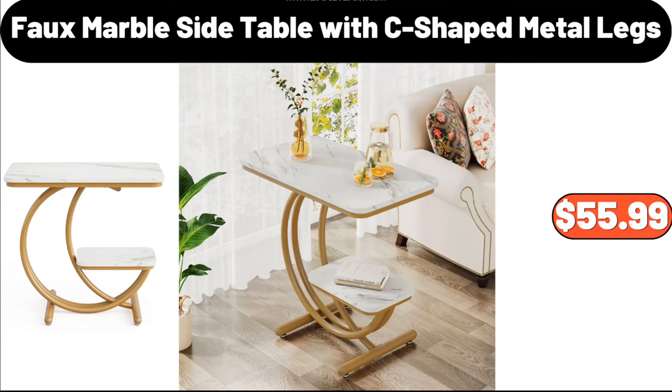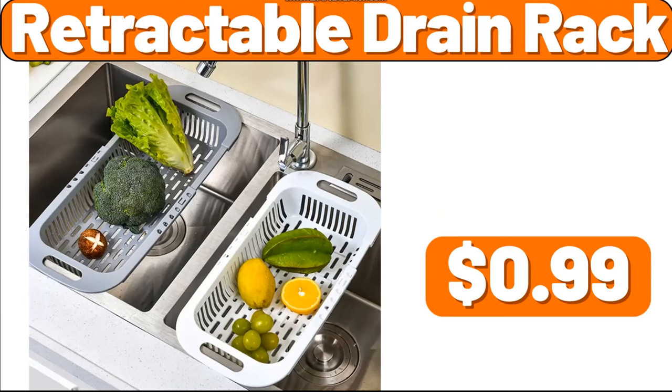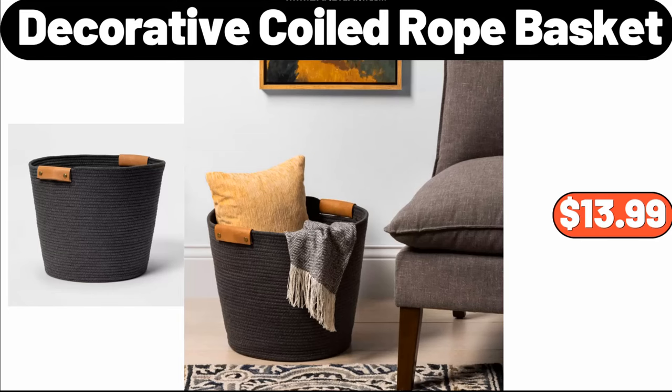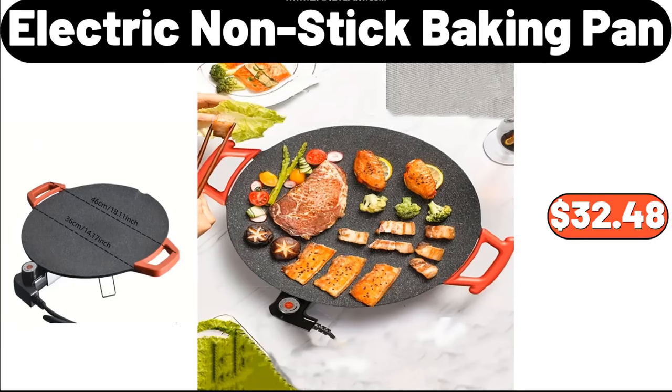Foam Marble Side Table with C-Shaped Metal Legs, $55.99. Octagonal Nonstick Frying Pan, $28.48. Cube Floral Woven Poof, $34.99. Retractable Drain Rack, $0.99. Three PCS Duvet Cover Set, $11.99. Decorative Coiled Rope Basket, $13.99. Nine Piece Wooden Cooking Utensil Set, $19.98. Knitted Blanket, $7.99. Electric Nonstick Baking Pan, $32.48.